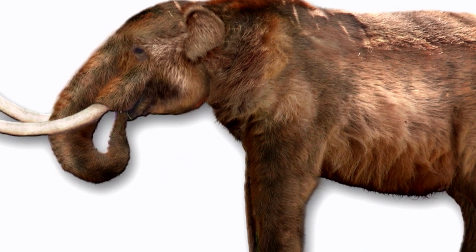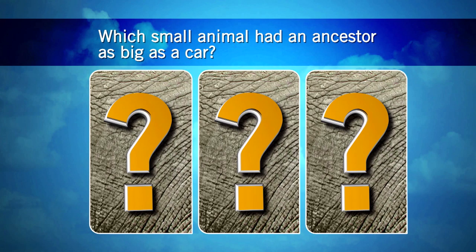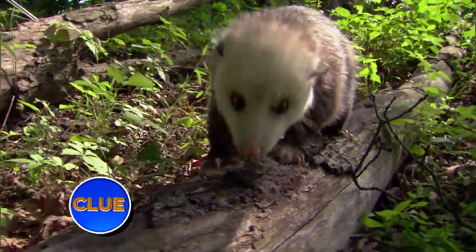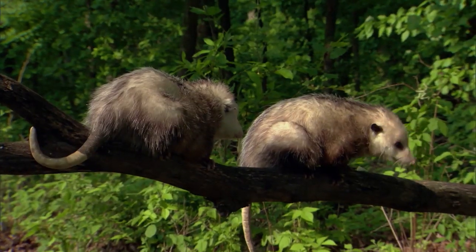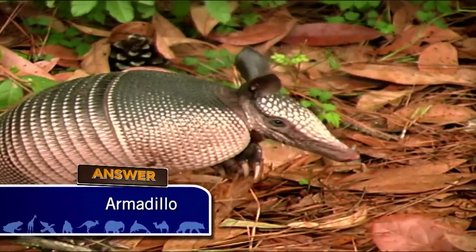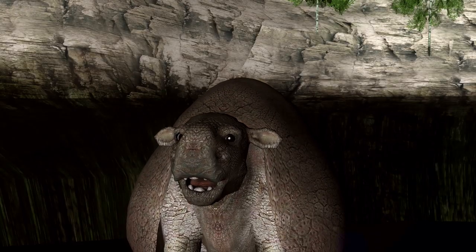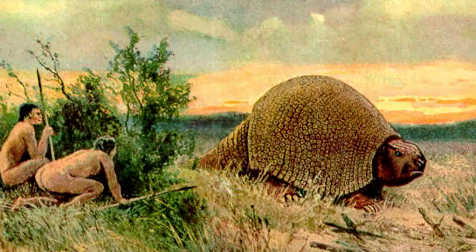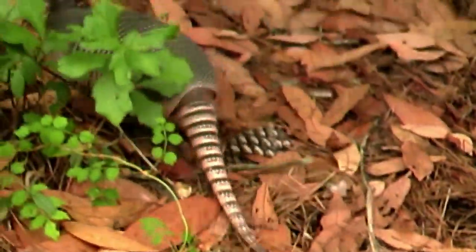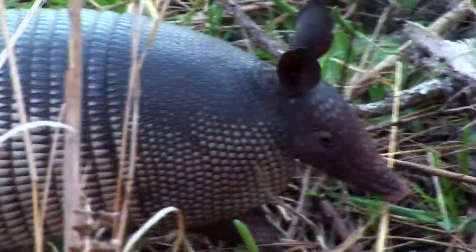Lots of animals living today had larger ancestors that have died out. Which small animal had an ancestor as big as a car? The answer is the armadillo. The Daedicarus weighed up to 5,000 pounds and could be nearly as tall as a person, but it was an herbivore and may have been hunted by humans. The biggest armadillo species alive today is the giant armadillo — not too giant compared to the Daedicarus, but it dwarfs most armadillos, weighing in at well over 100 pounds.